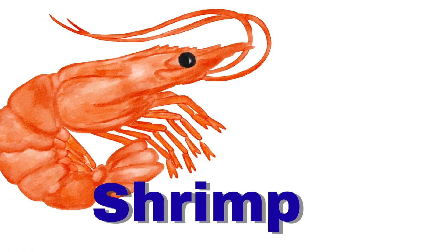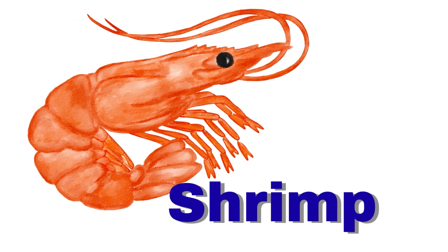Shrimp. A shrimp is small and pink. It swims in groups.